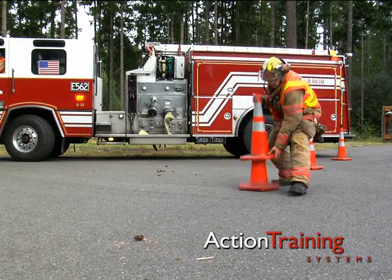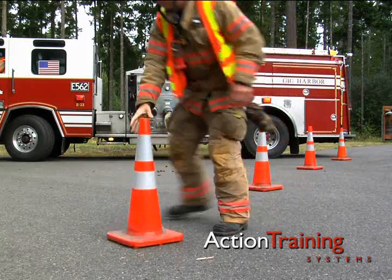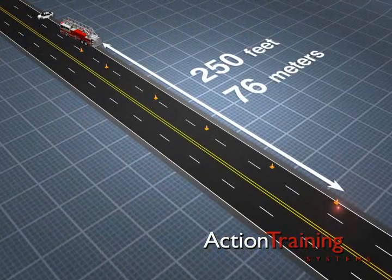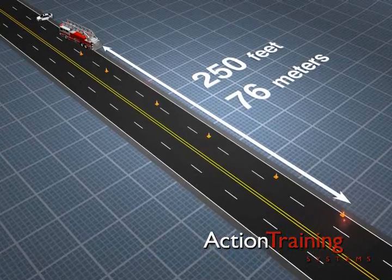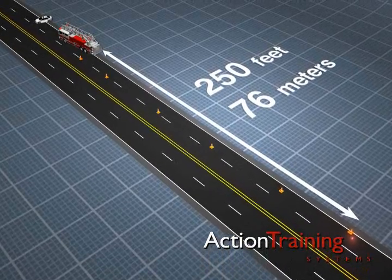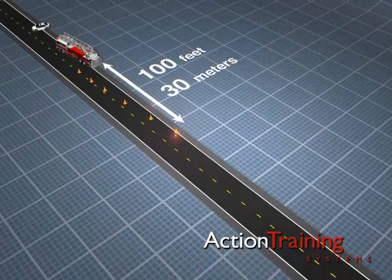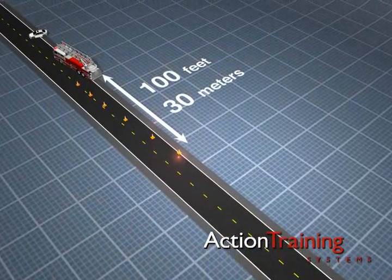Set cones in a graduated line from the corner of your vehicle to the shoulder of the road. On high-speed roads, place one cone or flare 250 feet or 76 meters from the scene. On low-speed roads, place one cone or flare 100 feet or 30 meters from the scene.